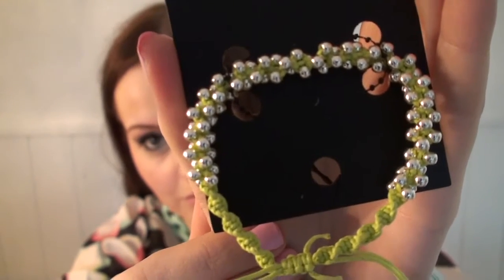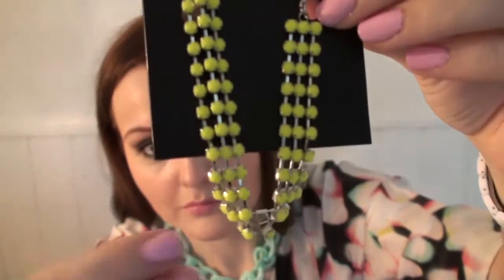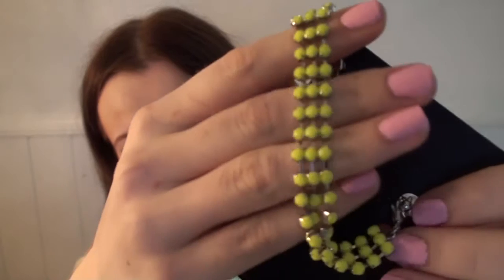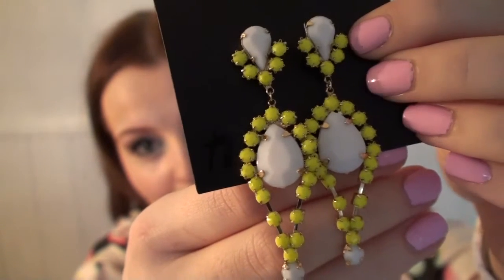The next thing I got were some accessories. They are all neon yellow-greenish colour. The two bracelets — the first one has got sort of little silver balls on it. The next one is a little bit prettier; it's got like three rows of neon beaded things. And the last thing is a pair of earrings, and they've got the same sort of look as the second bracelet. So those are the accessories.